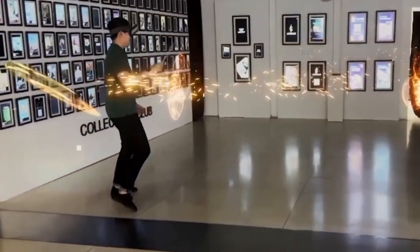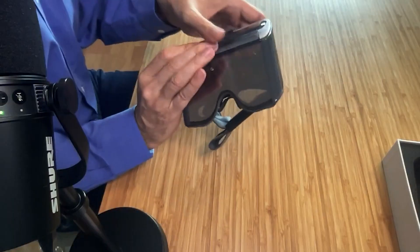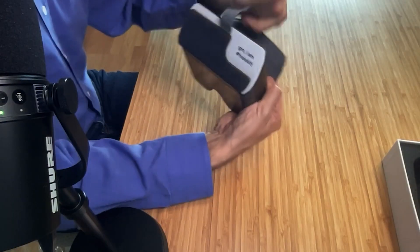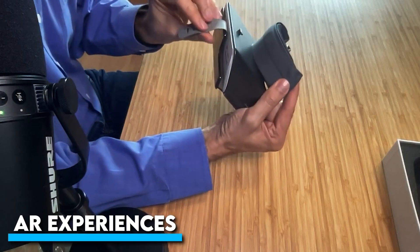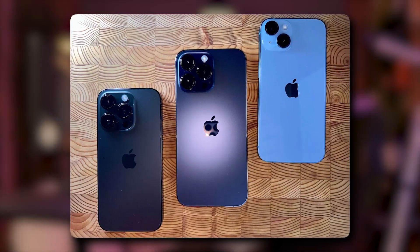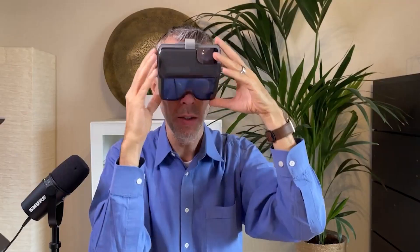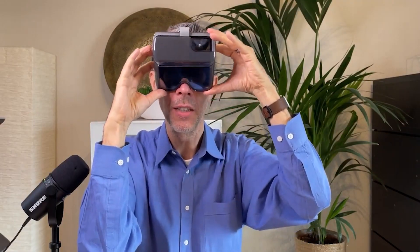HoloKit X is a cutting-edge augmented reality headset designed to deliver an AR experience right from your phone. It leverages the power of Apple's ARKit technology, which is renowned for its ability to deliver highly accurate and responsive AR experiences by using your iPhone as the primary processing and display unit. HoloKit X offers a low-cost alternative to traditional AR devices without compromising on quality or performance.